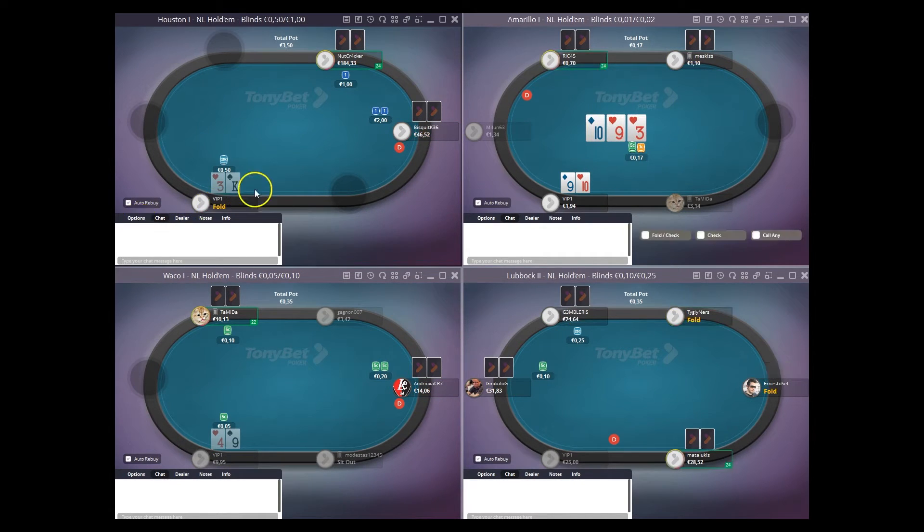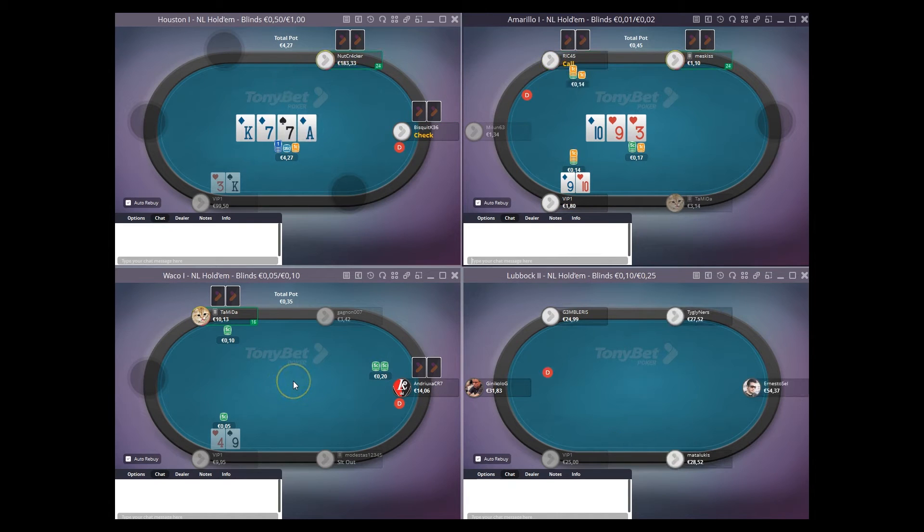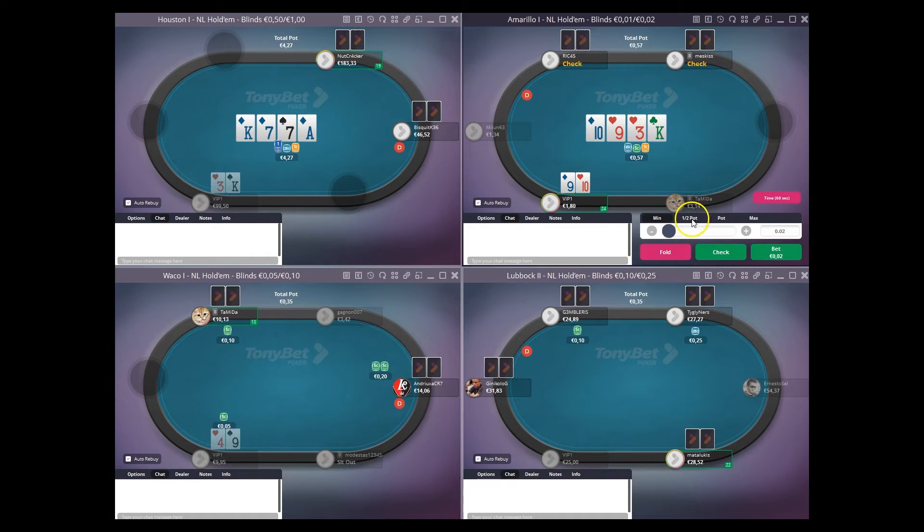Biscuit doubled up — or at least his stack doubled. 9-10, I open flop — top two pair on a pretty wet board. So I'm going to go ahead for around an 80% pot size bet. Get called twice and we see a king — not the best card in the deck because jack-queen does improve.